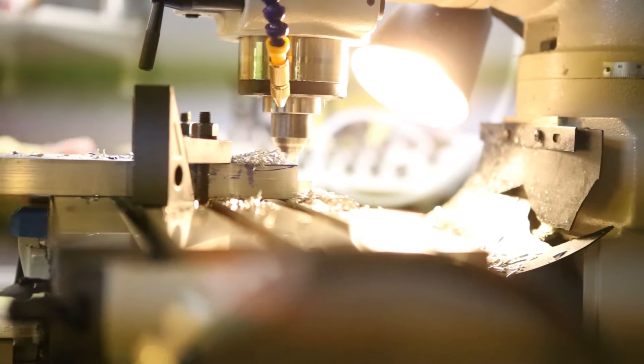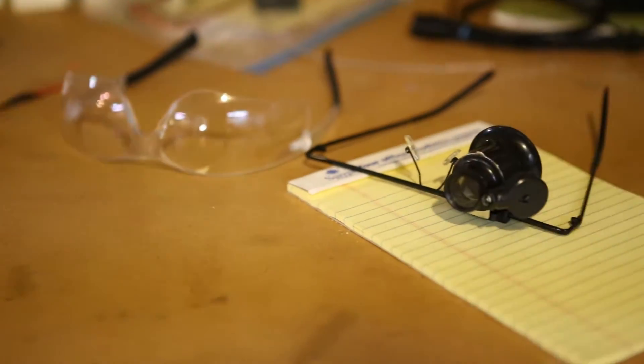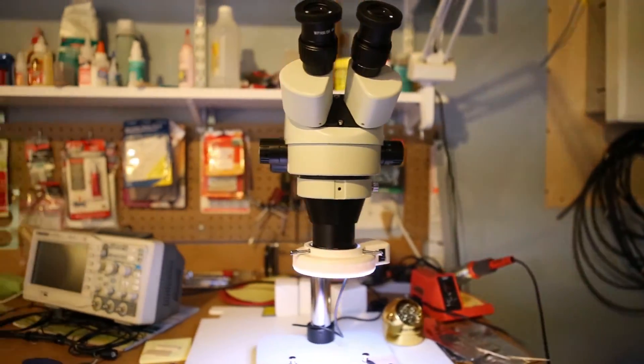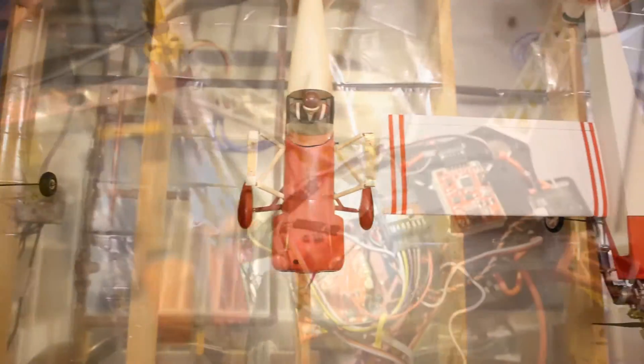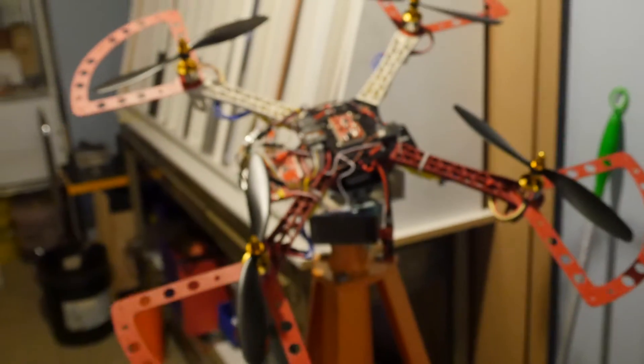I guess I've always been a maker, even before I knew the term. In my job and in my life, I like solving problems — it's what I do. I've been building and flying radio control planes and helicopters since I was 13. A while back, I decided to make a quadcopter fly autonomously, mostly because I had never done it.